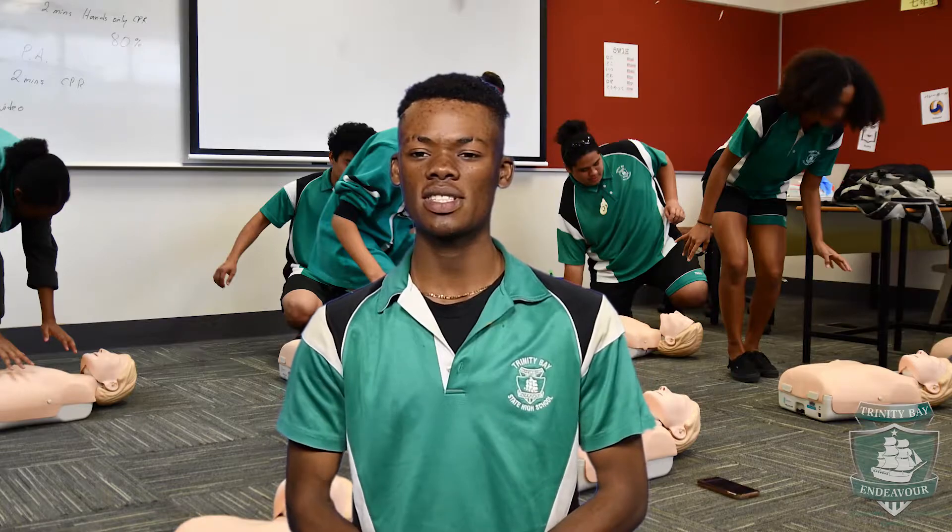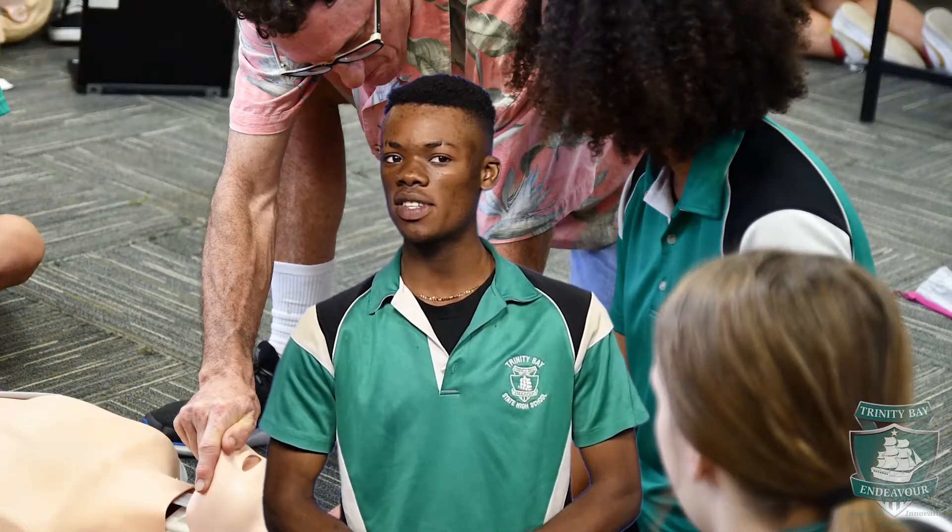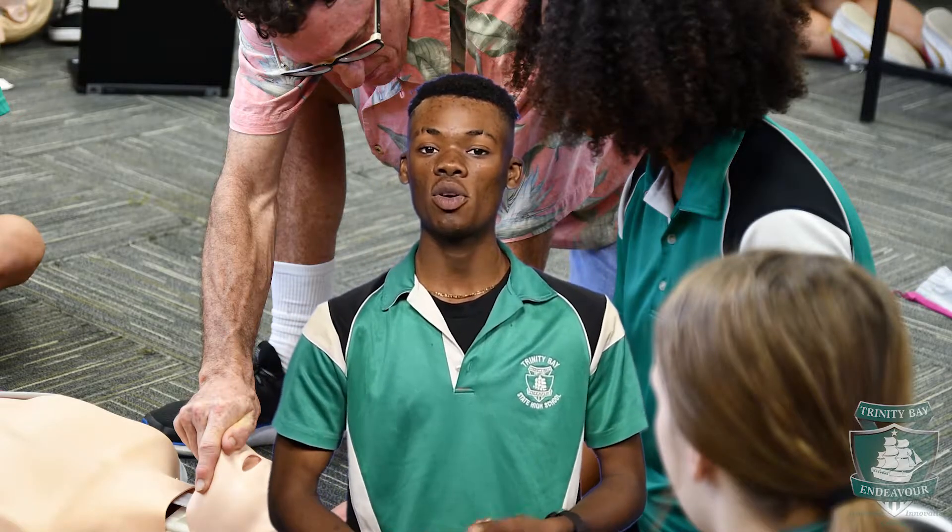My name is John and I'm currently in Year 12 doing Certificate 3 in Health Services. I like this course because after Year 12, I would like to do nursing in Health Services, and this will help me achieve that.